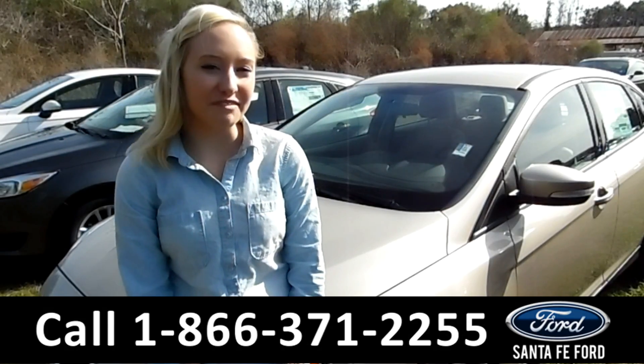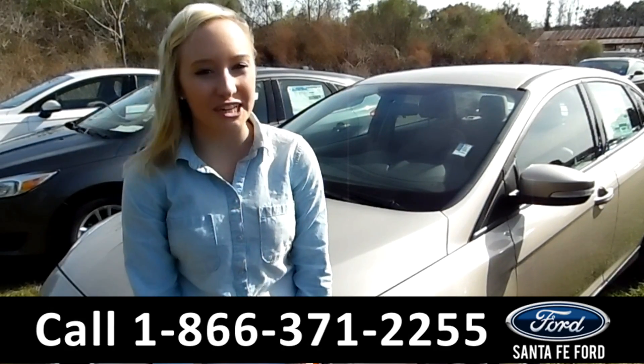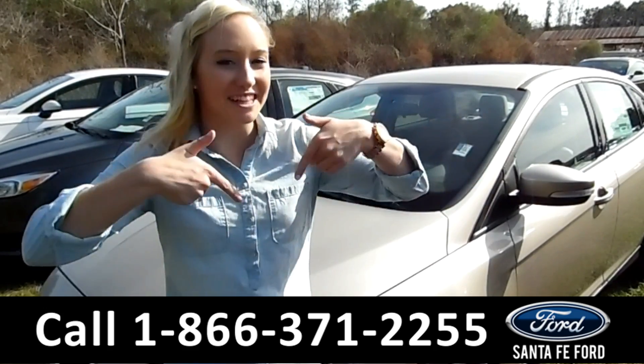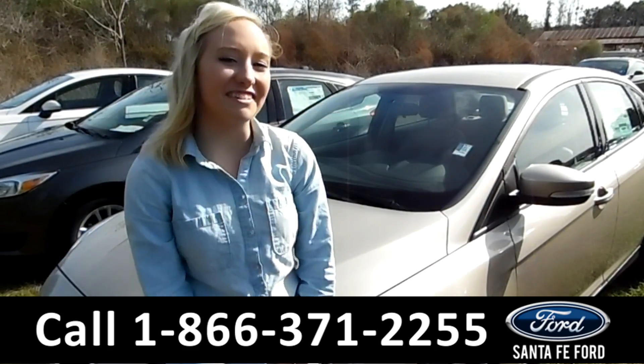That was our 2017 Ford Focus. For more information, you can visit us online at SantaFeFord.com or give us a call at the number below. This is Alyssa. Thanks for watching.